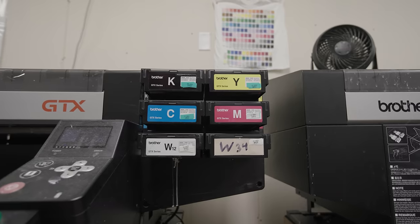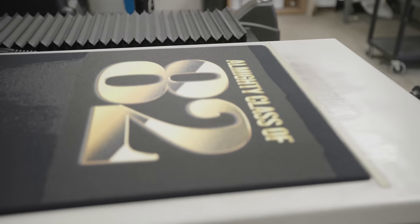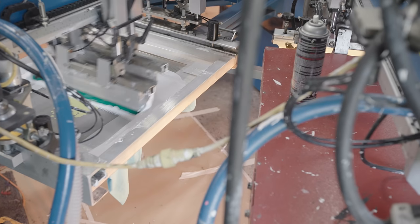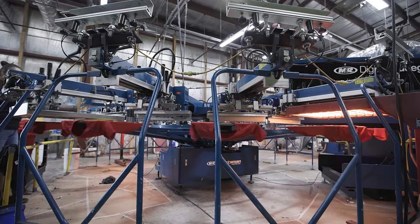Most people in our industry are just printing CMYK. We're one of the few printing with a hexachrome printer for our direct-to-garment. But we do a lot of screen printing also, and screen printing typically takes about five days, depending on the size of the order and how many colors you're printing.